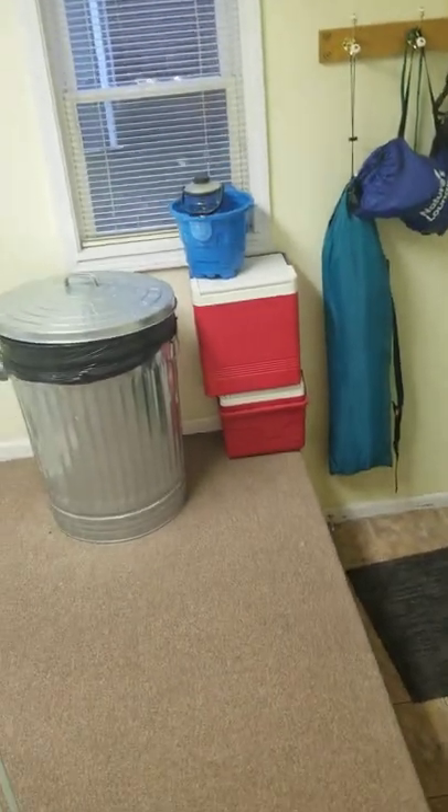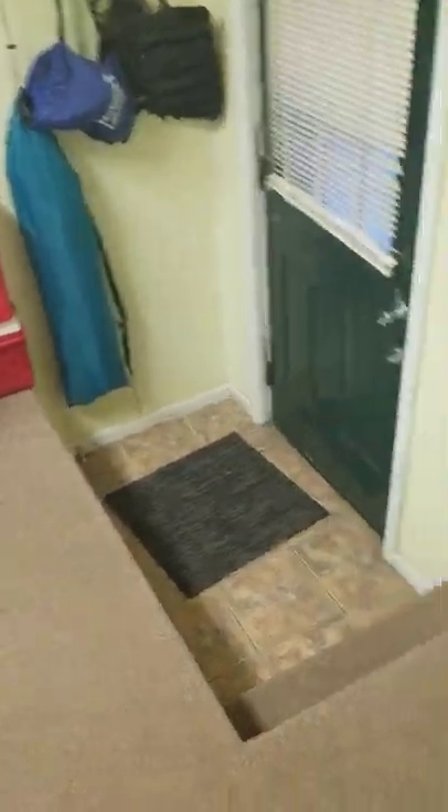Decent sized little space for doing laundry. Keep a big garbage can here just because the renters usually go through more than just a little tiny garbage can.